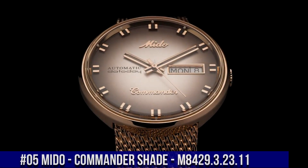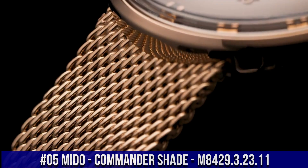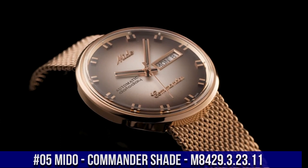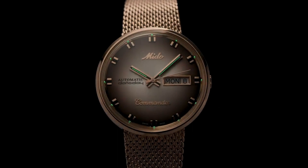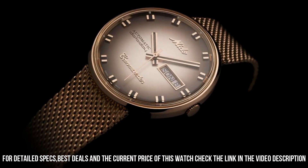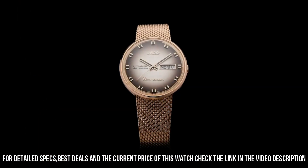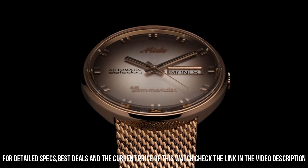Number 5: Mido Commander Shade M8429.3.23.11. It is a piece of formal type. You can observe the quality and the design of Mido. On my wrist, it is a perfect watch — beautiful watch, exactly as described. A precise monocoque automatic. Being part of the Swatch Group, Mido is always synonymous with reliability. The packaging is also wonderful.